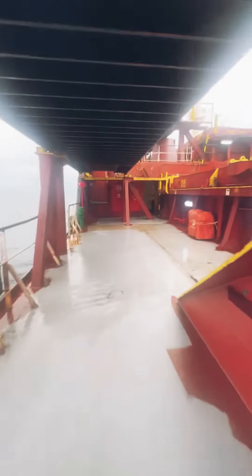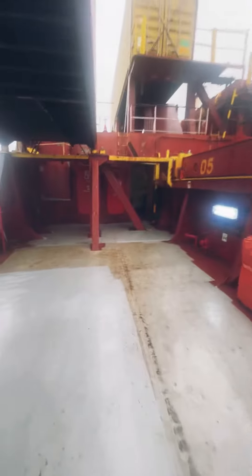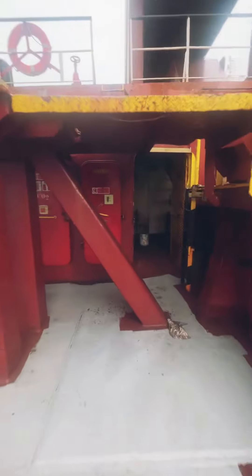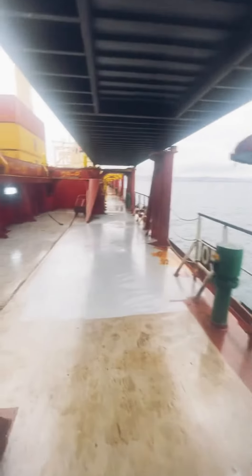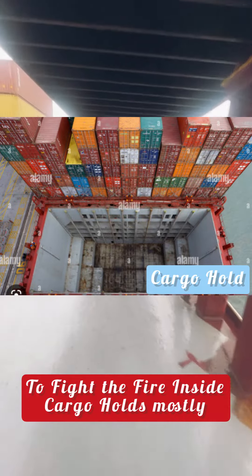Here is our port side main deck, and you can see these two stores in front. One is the safety store. The other is the carbon dioxide room — if any big fire is on board, we use carbon dioxide to extinguish it.